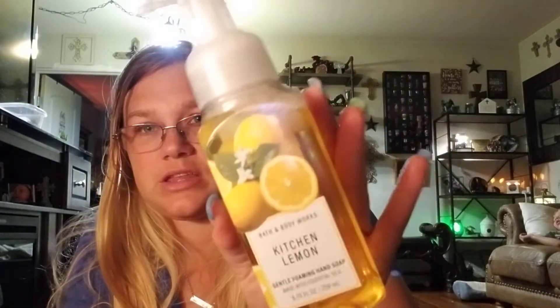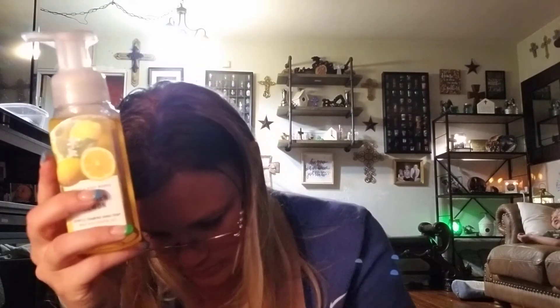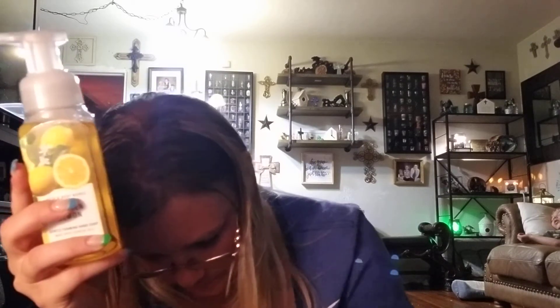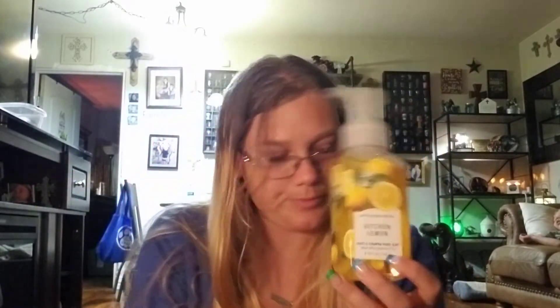I got Kitchen Lemon here. I really do like Kitchen Lemon — it's a beautiful lemon scent. These are the foam type. I did try Kitchen Lemon before and I really liked it, but I had it in the other kind, not the foam. I'm excited for this one.